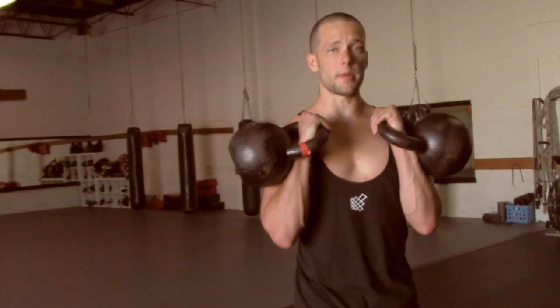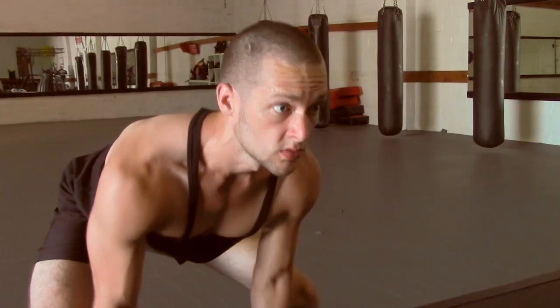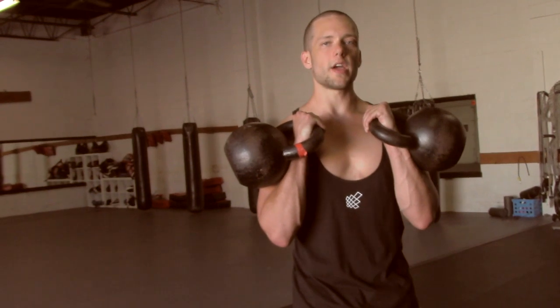Bigger movements are better movements. So instead of bicep curls, do bent over rows. Instead of tricep extensions, do the military press. These movements are going to have the highest degree of neuromuscular facilitation and the greatest strength carryover.